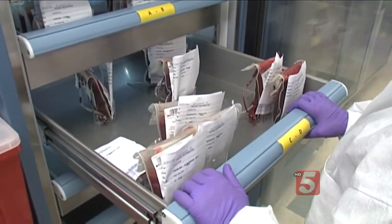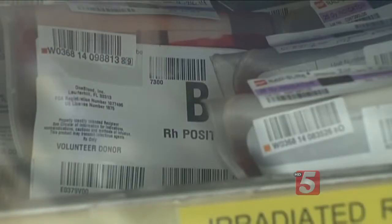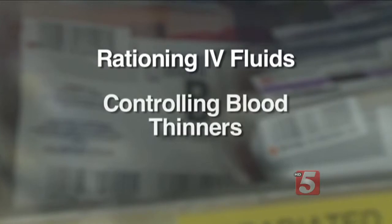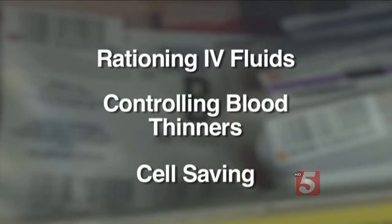The Society of Thoracic Surgeons has issued new guidelines to help hospitals cut back on transfusions during aortic valve surgery. Measures include rationing IV fluids, controlling blood thinners, and cell saving — using devices so that if there's bleeding during surgery, the blood is not discarded but sent to a recycling-type device so it can be re-infused later.